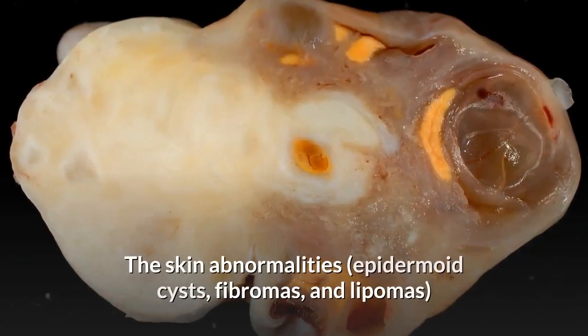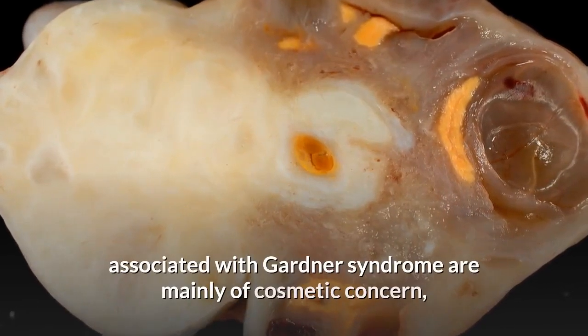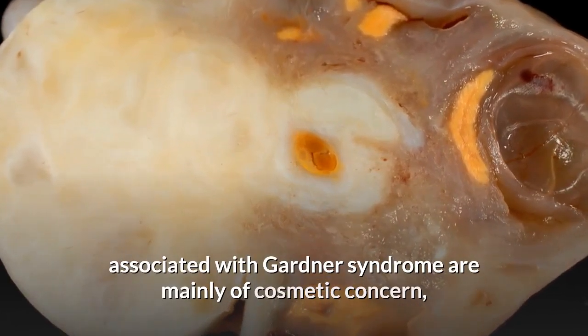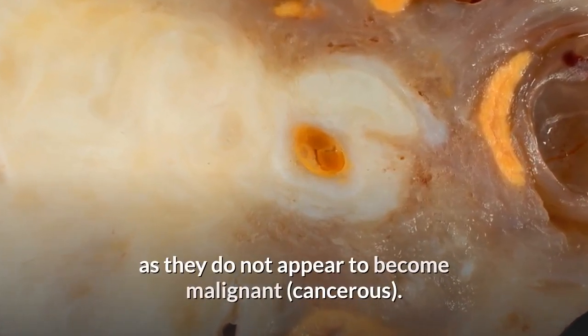The skin abnormalities — epidermoid cysts, fibromas, and lipomas — associated with Gardner syndrome are mainly of cosmetic concern, as they do not appear to become malignant or cancerous.